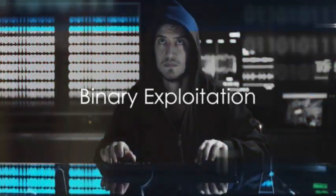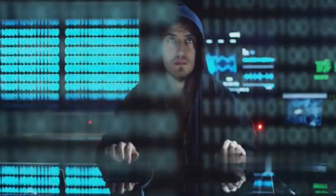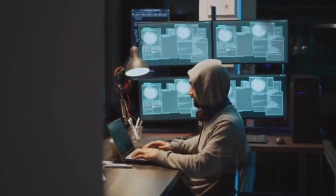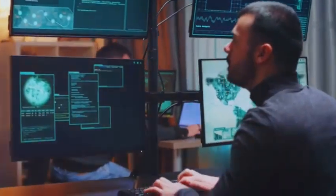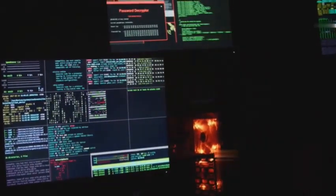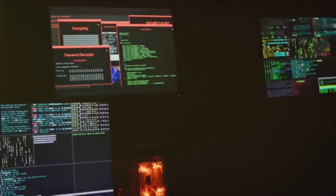Coming in at number one, the king of the hill, the big cheese: binary exploitation. This is where the real hardcore hacking happens, folks. We're talking about diving deep into the ones and zeros of a program, understanding its fundamental building blocks, and finding those tiny cracks — those little vulnerabilities — that we can pry open to make the program dance to our tune. Think of it like reverse engineering a complex machine, figuring out its blueprints and then tweaking it to do something it wasn't originally designed to do.